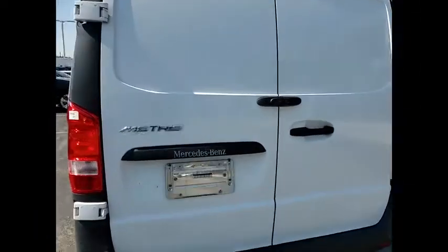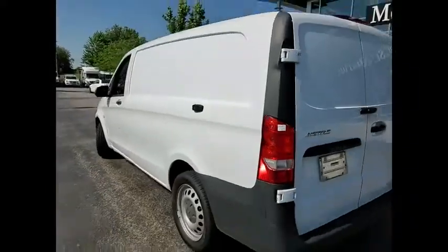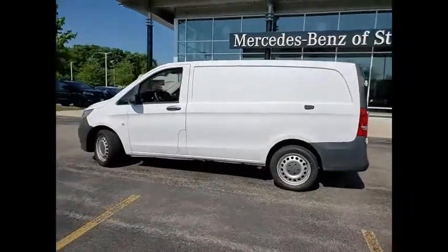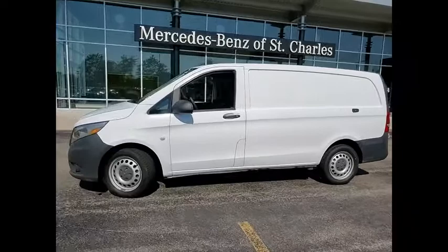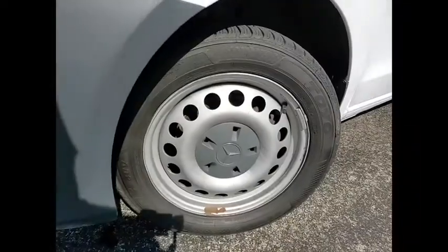Here are some of this vehicle's great options: traction control, stability control, daytime running lights, braking assist, power brakes, driver attention alert system, audio auxiliary input, memory card slot, power door locks, power windows, tachometer.